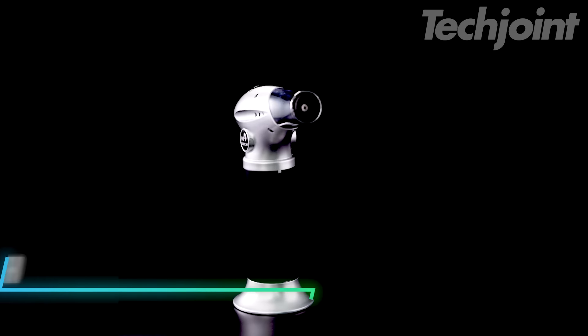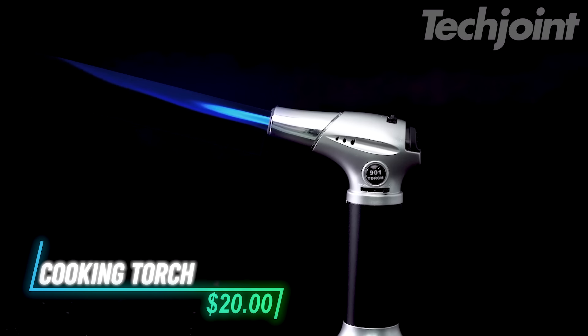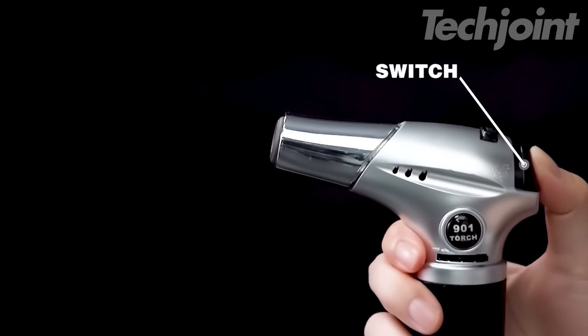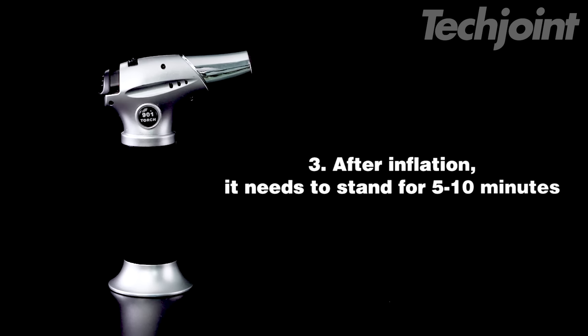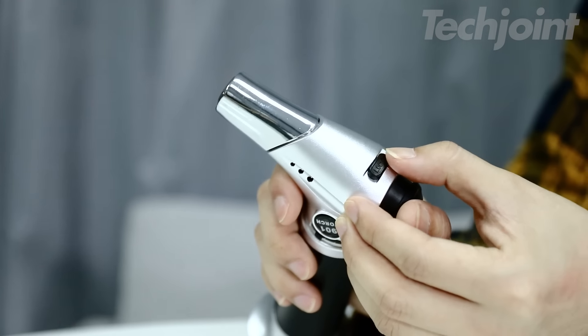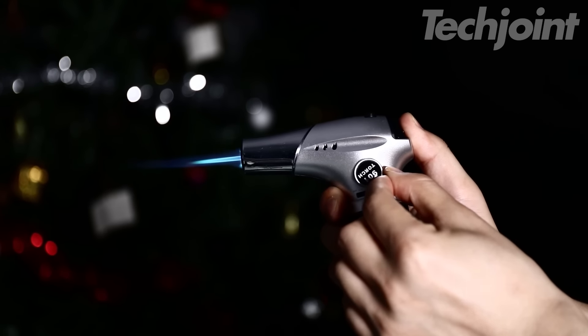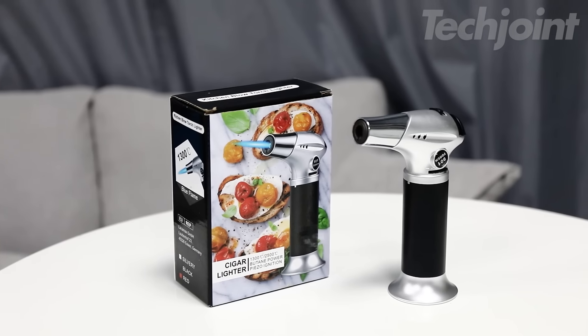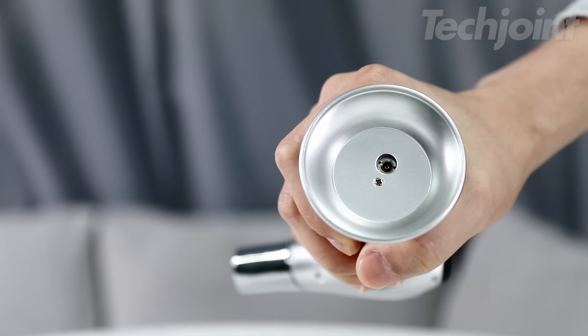This is a cooking torch that's great for both professional chefs and home bakers. It features an adjustable flame and a gas flow regulator for easy customization, reaching temperatures up to 1,370 degrees Celsius. The built-in finger guard adds an extra layer of safety, helping you avoid burns while using it. It's versatile too, suitable for tasks like searing meat, lighting fires, or even crafting.